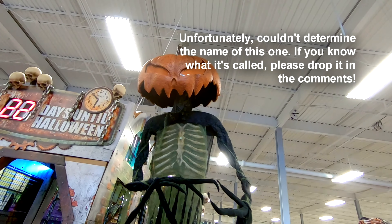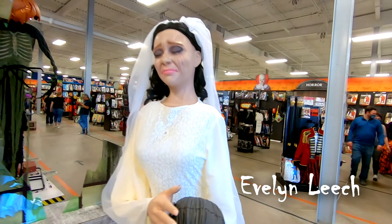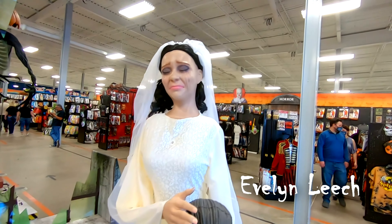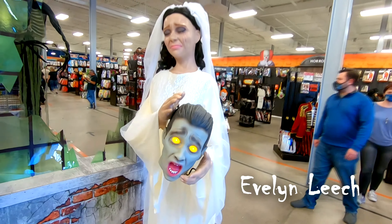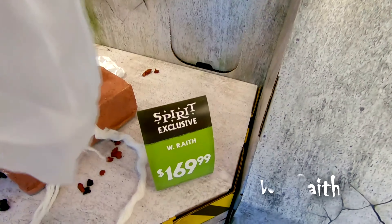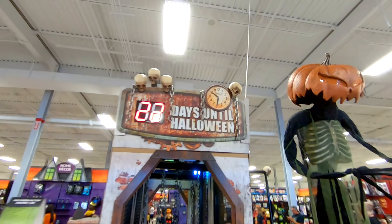Sounds like the speakers are going, but I don't see any actual motion going on with it. Coming back over here to the front of the Halloween Factory area, we do got Evelyn Leech. I've seen this one once actually, not in this position. We also got - is it W Wraith or W Wrath right here? Looks like a big old ghost. As you can see, the day counter is down to 22.